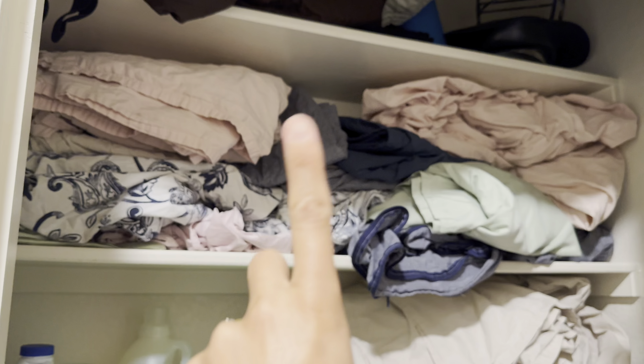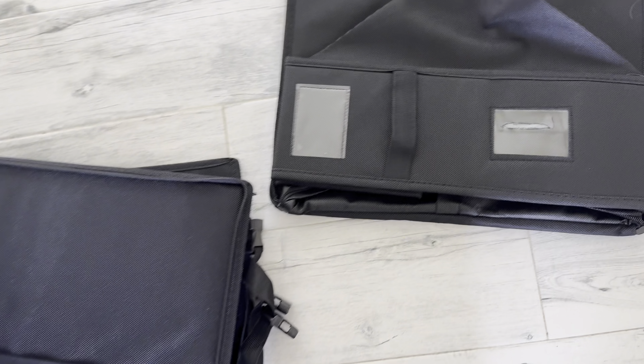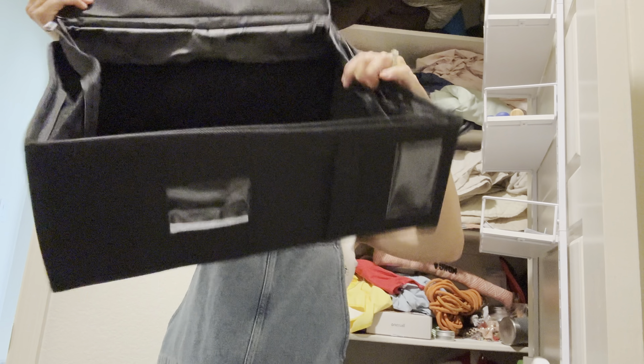This review is for the bed sheet organizers and storage. This comes with a four-pack foldable sheet and linen folder with expandable zipper. This bedding set container fits queen and king size bed sheets.